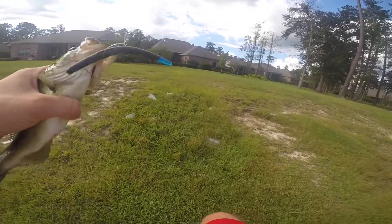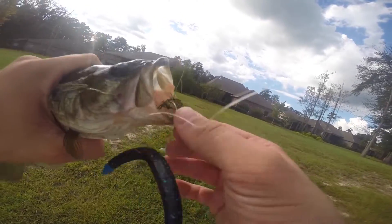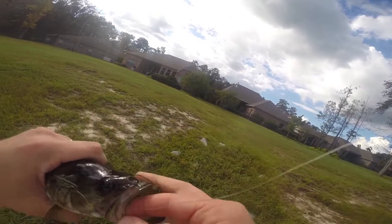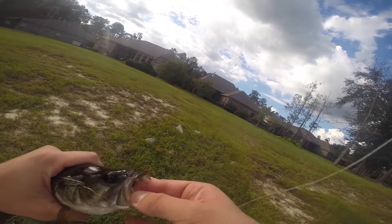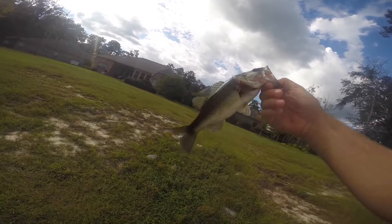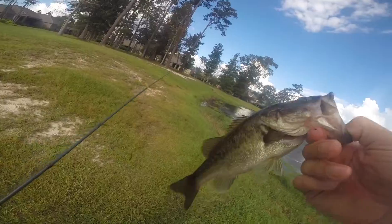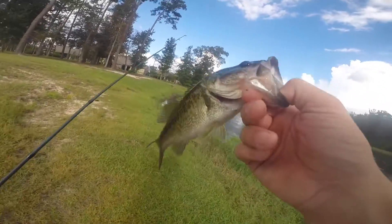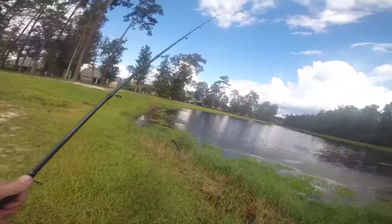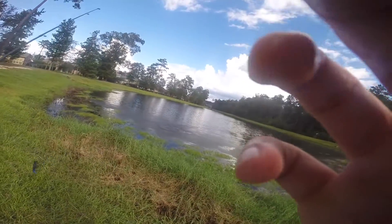Got one! Finally — and I stepped in an ant pile at the same time. Been fishing for at least an hour, went around the pond twice, and finally got connected. Little guy, but I've seen a big one smash some shiners, so I have my jerk bait with me and I'll definitely try that out.